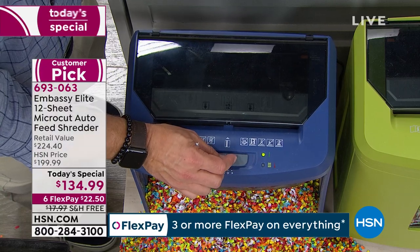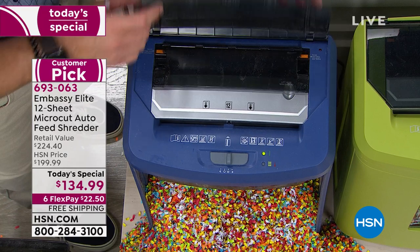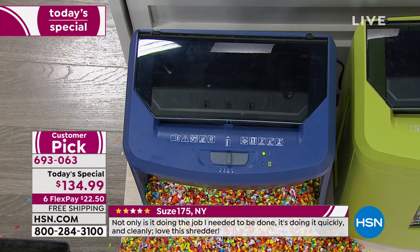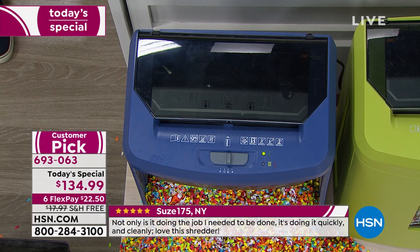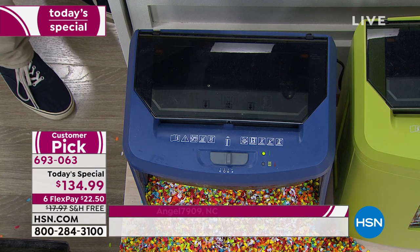The biggest upgrade is that auto feeder, because that's what most people complain about. We all love our Embassy shredder but feel like we have to stand there. With this one, just put the stack on the auto feeder and walk away — it'll do it for you on its own track and time.